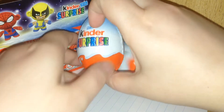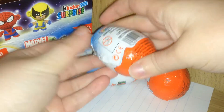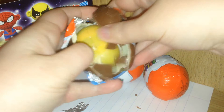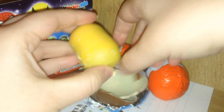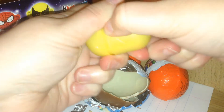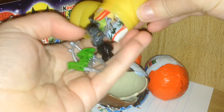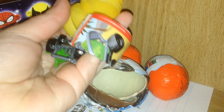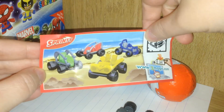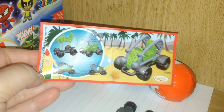Now let's open up our first egg and see what is inside. Oh no, I have an egg avalanche going on back here. Wow, this one has a lot of pieces. I think it's some kind of car. We got one of these fabulous Sprinti cars — looks kind of like a go-kart or a dune buggy. I'm going to put it together and show you.